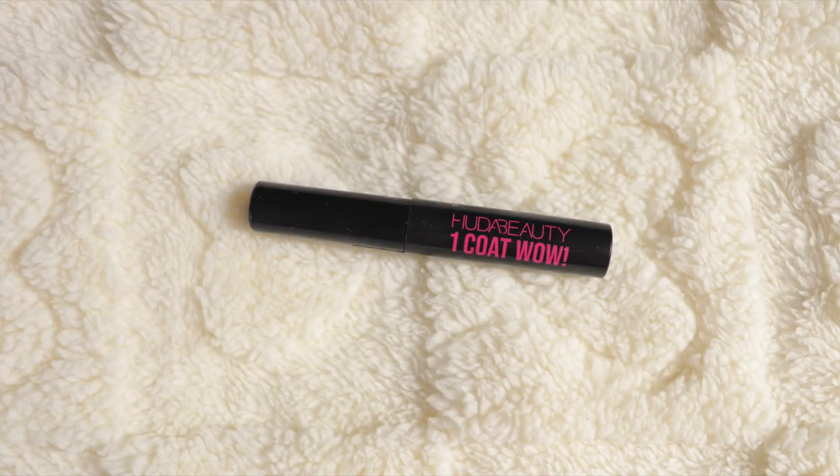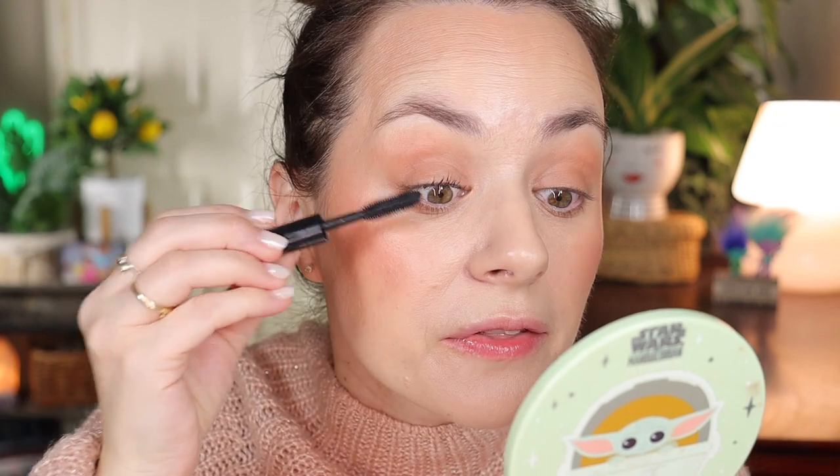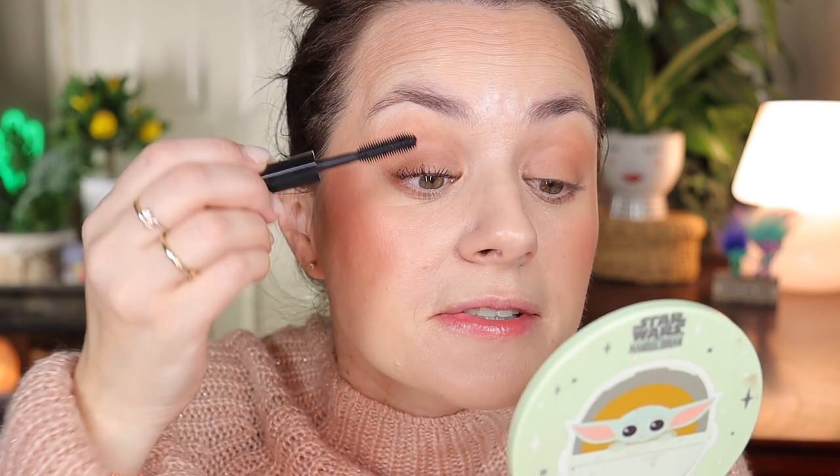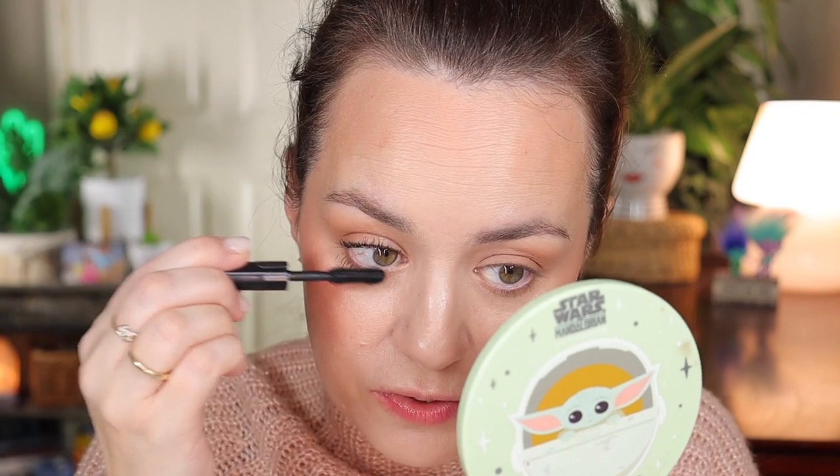If the concealer has settled into your fine lines, just go from outward inwards and it's gone. Now for mascara — this is my Huda Beauty One Coat Wow mascara. It is really a wow mascara — it lengthens, voluminizes, and separates. It is my favorite mascara from Sephora. Look at the eye with mascara — so spidery and big, yet so simple and pretty.